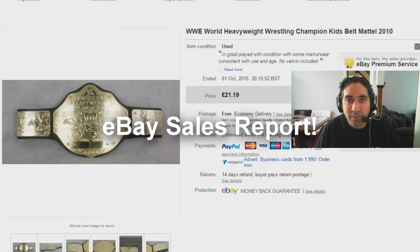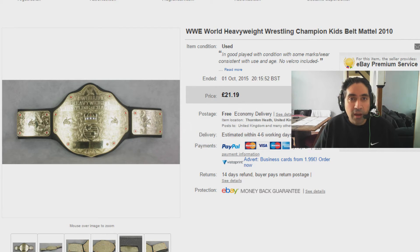Hi there and welcome to my latest video. I'm just going to do a little bit of a sales update video. I haven't done one of these for a few weeks, so I'm going to just run you through a few of the items that I've picked up at boot fairs and charity shops and have flipped on eBay for a decent profit.